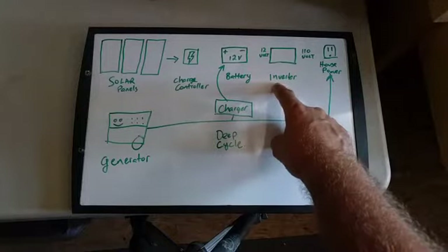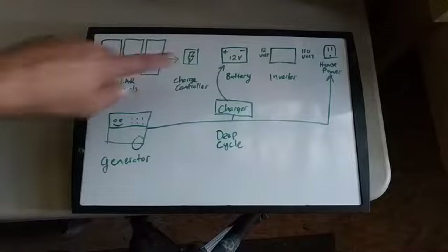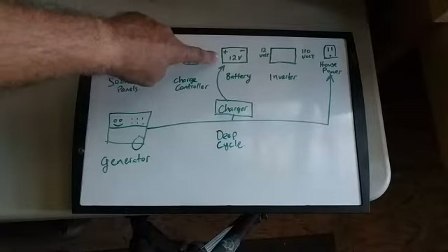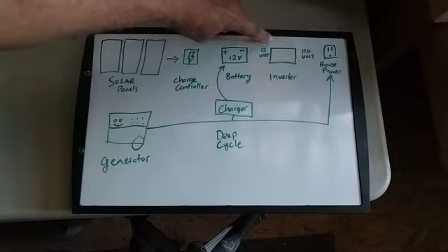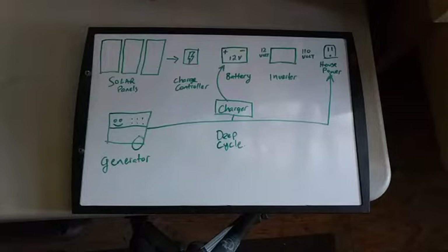The inverter takes the 12-volt battery and turns it into house power. These can range from 100 watts to many thousands of watts. For temporary use I'd say get something like 1,000 or 2,000 watts — that'll cover most of your loads for a while. If you need it to last longer, you need more batteries. My system has four batteries at about $100–$120 each, a generator around $400, a battery charger from Harbor Freight for about $30, and two inverters at around $150 each.